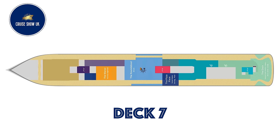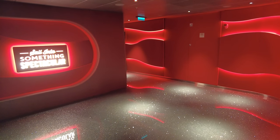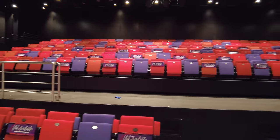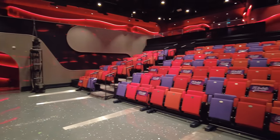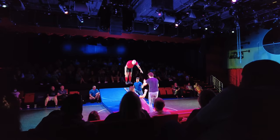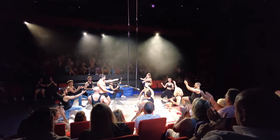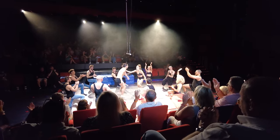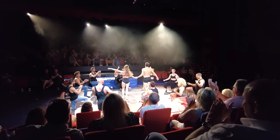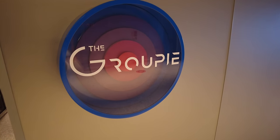Moving up to deck seven, spanning two floors, is The Red Room — it's not your typical onboard theatre for sure. We watched a show called Dual Reality and it was simply heart-stopping, literally not to be missed. Moving aft, there is a set of private karaoke rooms called The Groupie.